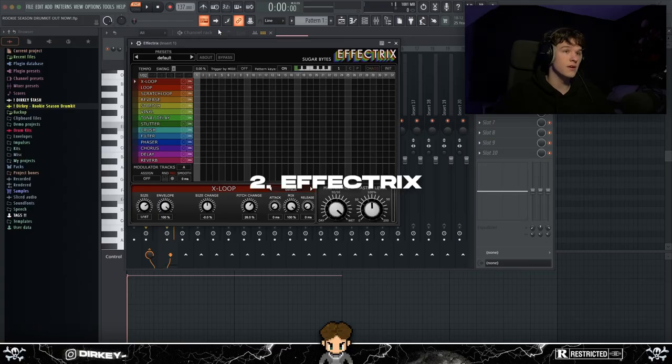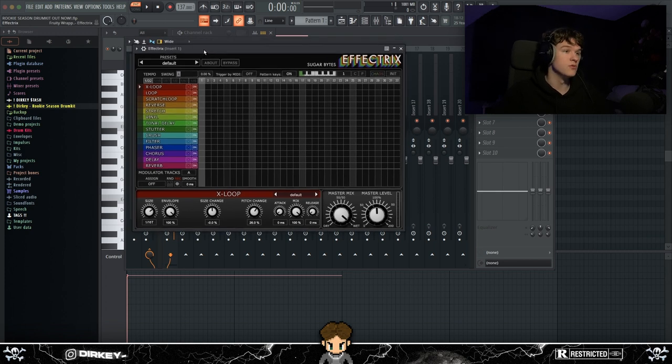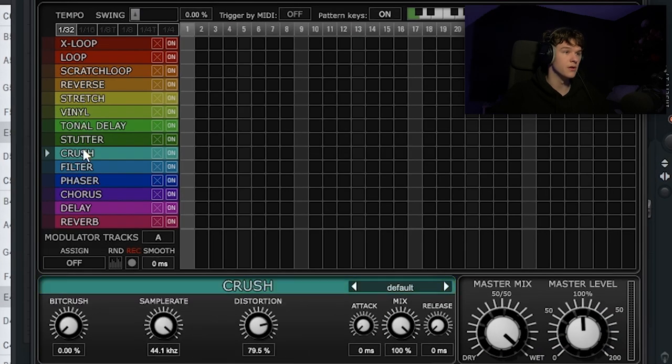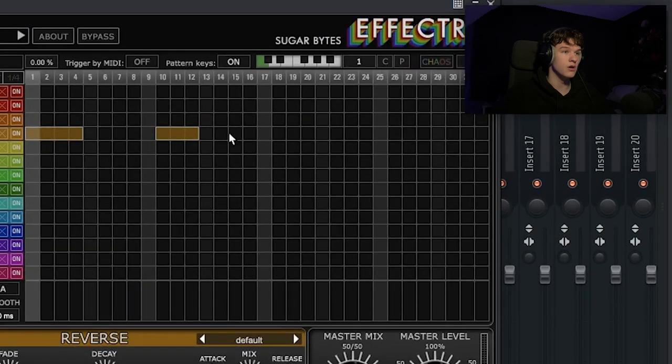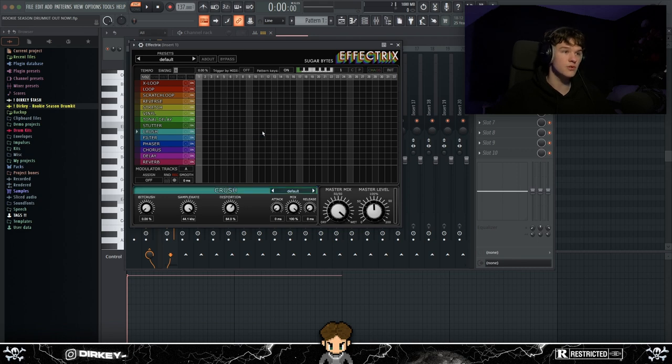At number two I had to bring out Effectrix 2 — it's pretty old but still one of the best plugins for me. You can use it on melodies, 808s, hi-hats, everything. You've got all these effects and you can change the mix, attack, distortion, crush, reverse for each one individually. The user interface is unique — you can draw patterns and combine effects. You can do reverse hi-hats, add distortion, add vinyl stops, all that stuff.